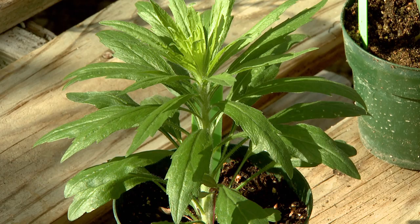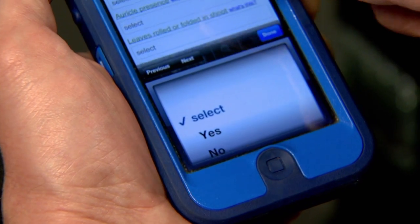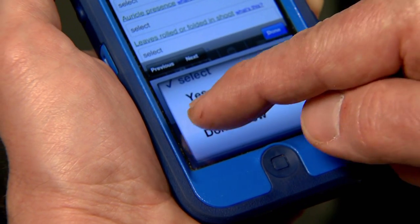The best time to control weeds is when they're only two to four inches tall. You can walk out in the field, see a weed, pull out your smartphone, pull up the app, and be able to identify that weed right there on the spot.